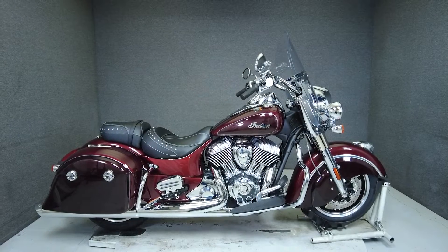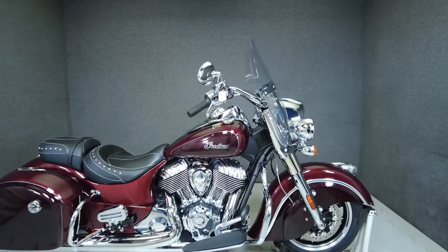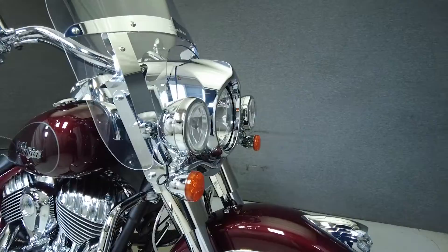Hi everyone, this is Max from National Powersports. This 2022 Indian Springfield with only 42 miles is nearly new, still under factory warranty, and ready for the road.